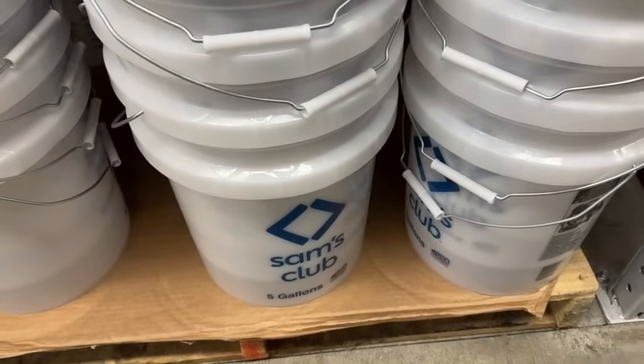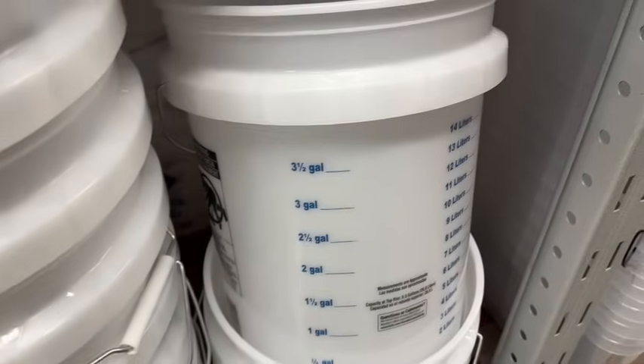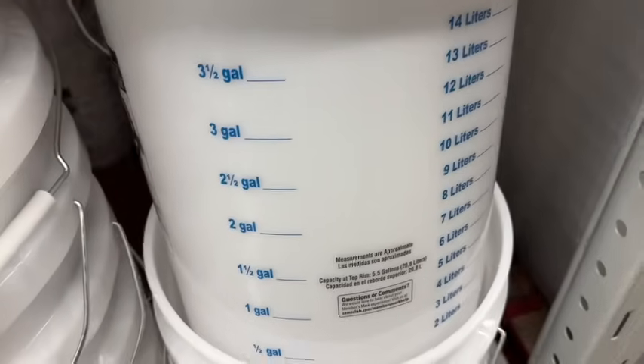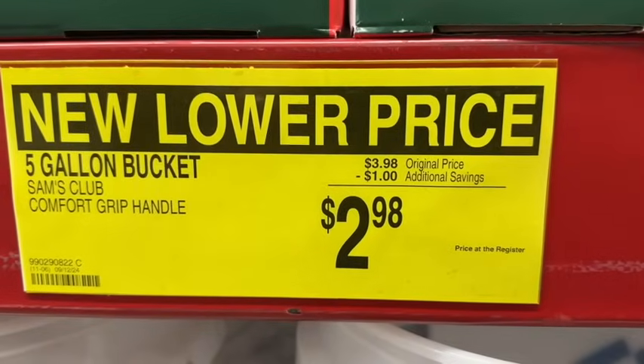Sam's Club 5-gallon buckets. These have the comfort grip handle and markings for gallons and liters. Was $3.98, save $1.00. New lower price $2.98.